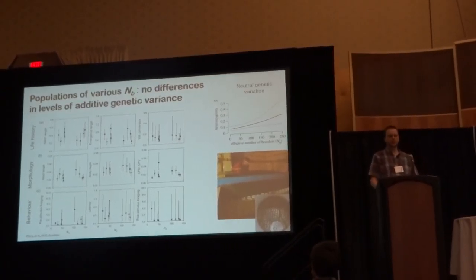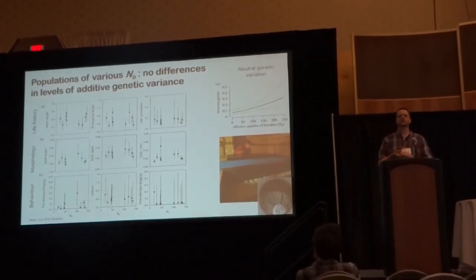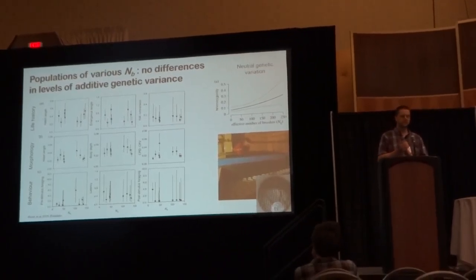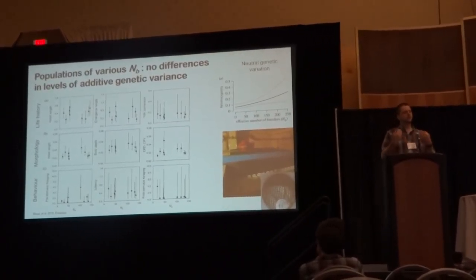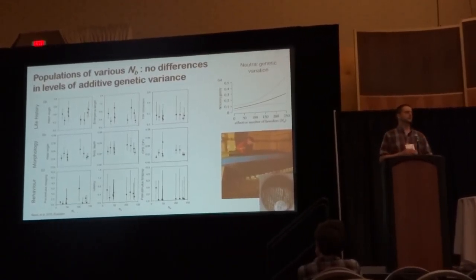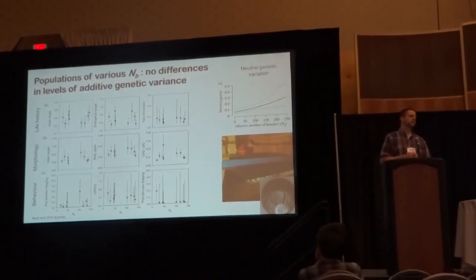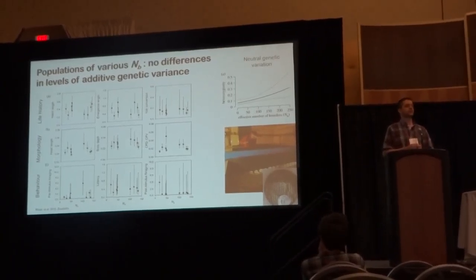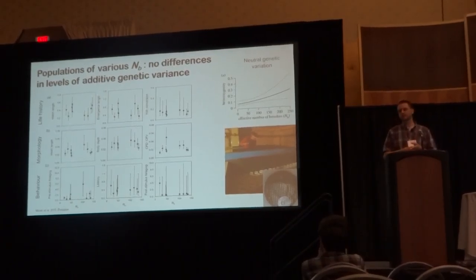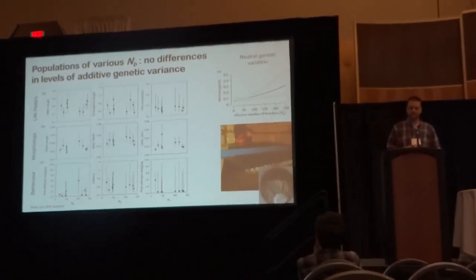As expected in this system, small populations have disproportionately less neutral genetic variation when we conduct assays of neutral single nucleotide polymorphisms across the genome. But when we generate very large numbers of full and half siblings within each population under common environmental conditions, we find no evidence for a positive relationship between the amount of additive genetic variation underlying different traits and population size. Whether we look at morphological, life history, or behavioral traits, small and large populations in the system have very similar levels of additive genetic variation.